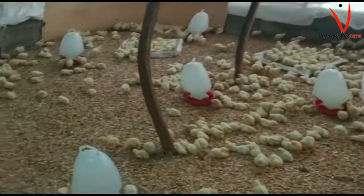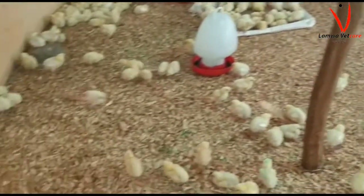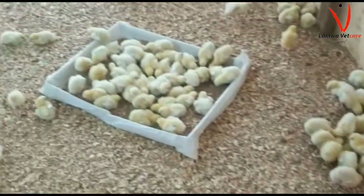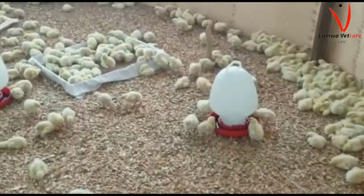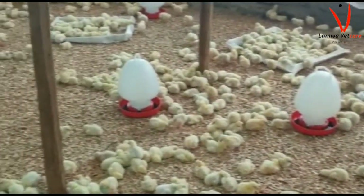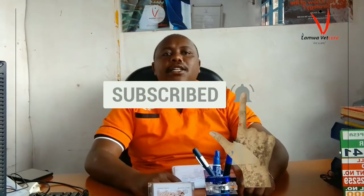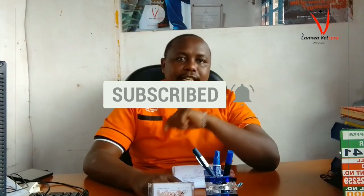Welcome once again. On today's video we are going to be talking about broiler feeds. I want to assist you, the farmer, to cut on your costs, because as you know, feeds usually take more than 70% of the cost of production — they do the lion's share — and by that they minimize your profits. I want to assist you to customize your own feed.